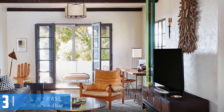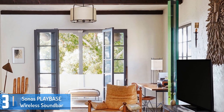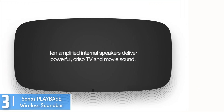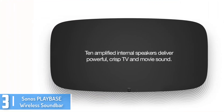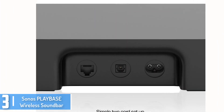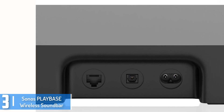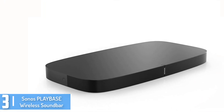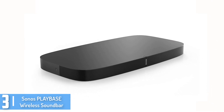At number 3, we have the Sonos Playbase Wireless Soundbar. This is a Sonos speaker which lets you play everything on Playbase with a super sound. This speaker is ideal for movies, TV shows, sports, gaming, and pulse-pounding sound. You can stream your favorite songs and it has Alexa with Amazon Dot or Echo which lets you use your voice to control and play tracks within playlists, stations, podcasts, and lots more.